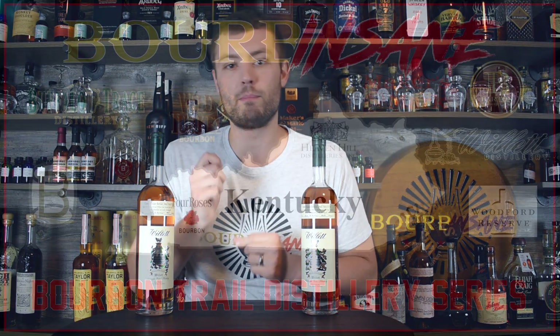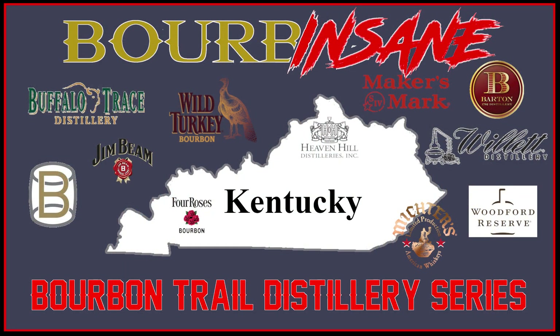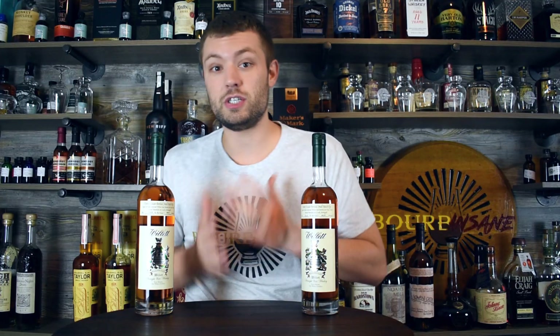What is going on everybody? My name is Chris. Welcome to Bourbon Saint. We're back today and it is episode number four in my bourbon trail distillery series. For those of you who haven't been following, I recently took a trip to Kentucky, hit a whole bunch of distilleries on the bourbon trail and figured let's put out a little video about each distillery. Today we're talking about Willett Distillery.